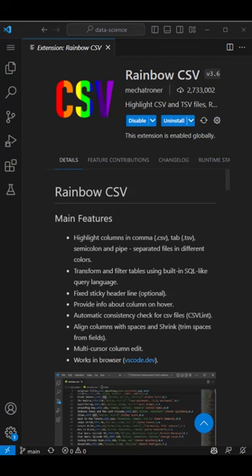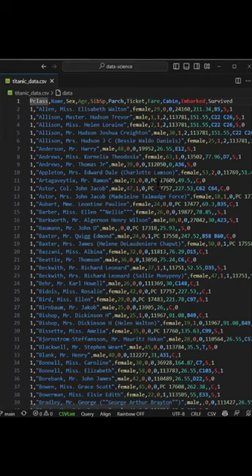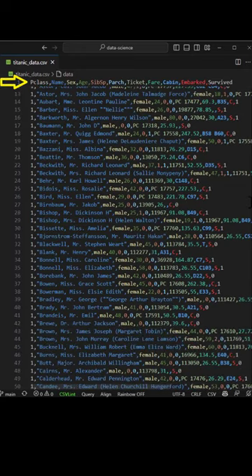The Rainbow CSV extension highlights each column in a different color so you can easily read through the data. You can also hover to see column info, and you get a fixed header line when sticky scroll is enabled.